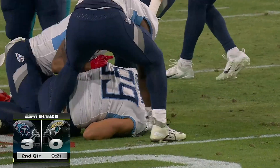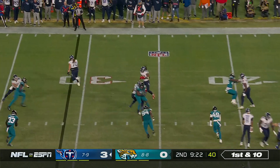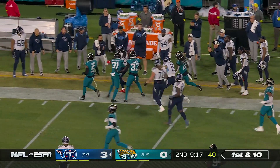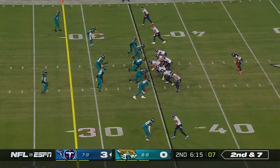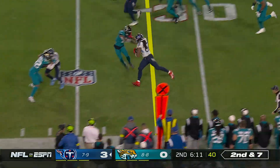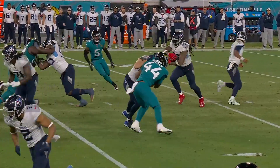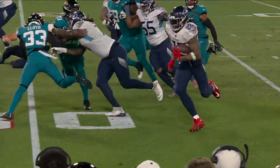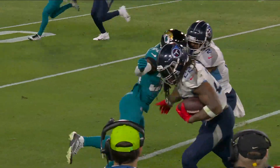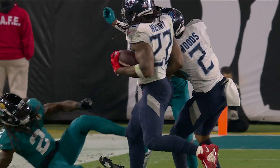Up three. Dobbs drops it off for Henry, and Derrick Henry has got a first down plus. Henry, left side, to the edge, first down, and throws a stiff arm. Just a really good job by Josh Dobbs — he recognizes that they're bringing the blitz off the edge, so he checks it. They run the opposite way, and just a great finish by Derrick Henry.